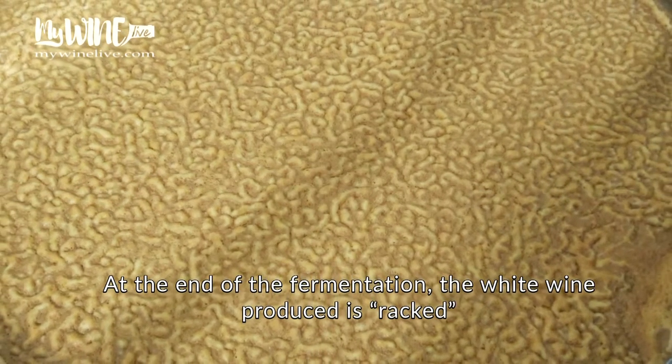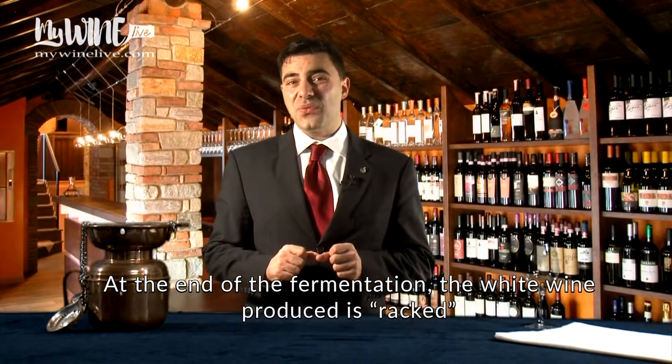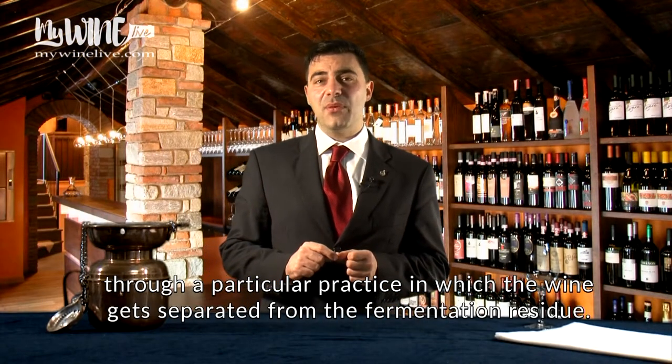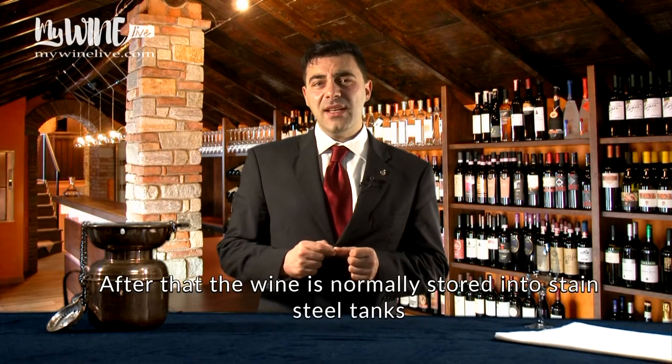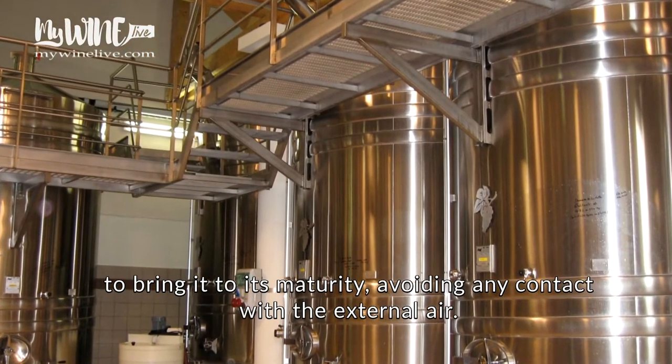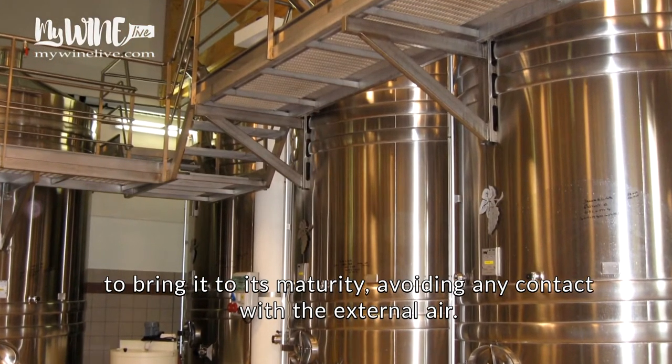At the end of the fermentation, the white wine produced is racked through a particular practice in which the wine gets separated from the fermentation residue. After that, the wine is normally stored in stainless steel tanks to bring it to its maturity, avoiding any contact with the external air.